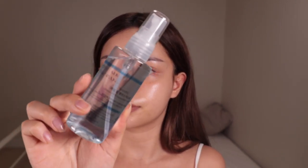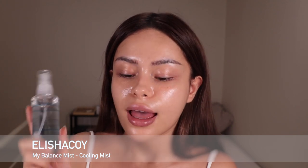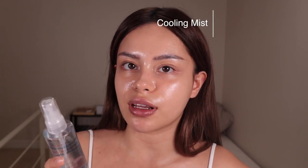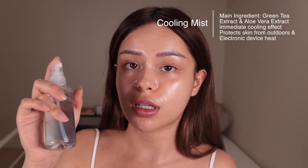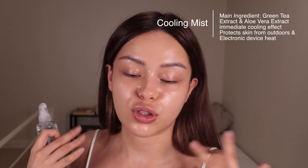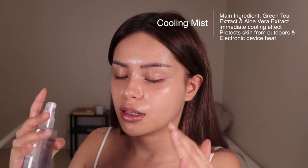Next in line is the blue bottle — this one is called the Cooling Mist. The main ingredient in here is green tea extract and aloe vera extract, which is known for soothing your skin and preventing moisture from evaporating. This will calm down your skin with an immediate cooling effect. So whenever I feel hot, stressed out, or overwhelmed, I just spritz a little bit on my face and I immediately calm down. Another really good thing about this is that it protects your skin from the outdoors and also from electronic device heat.